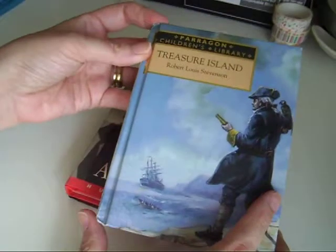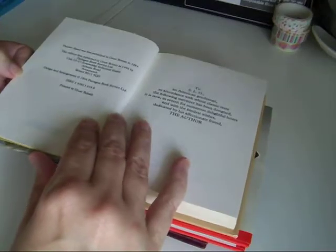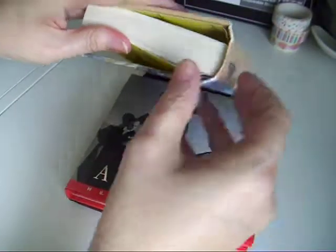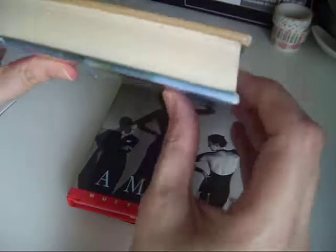I've got this tiny little book — Treasure Island. It's not that old; it was reprinted in 1994. It's one of those books where you can rip the insides out and use the cover. It's a lovely wee tiny size and nice and thick, so you get a lot of paper in there.